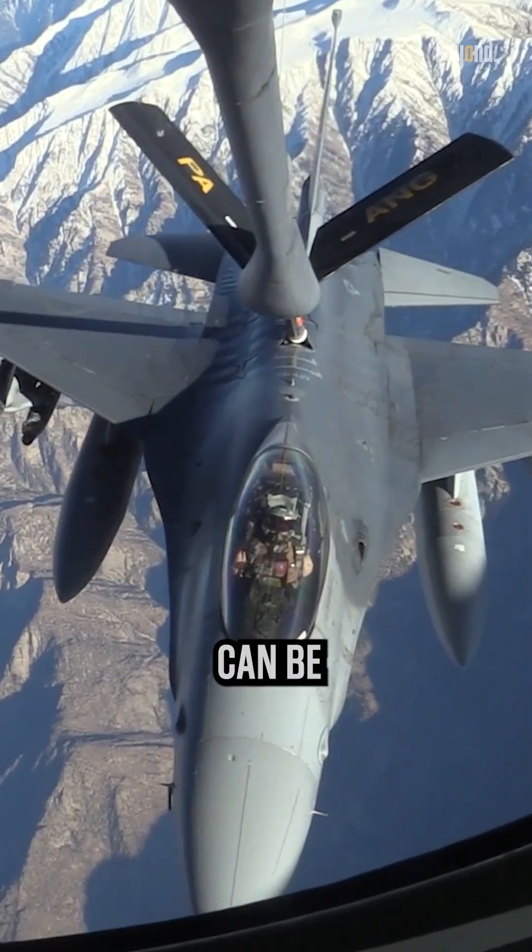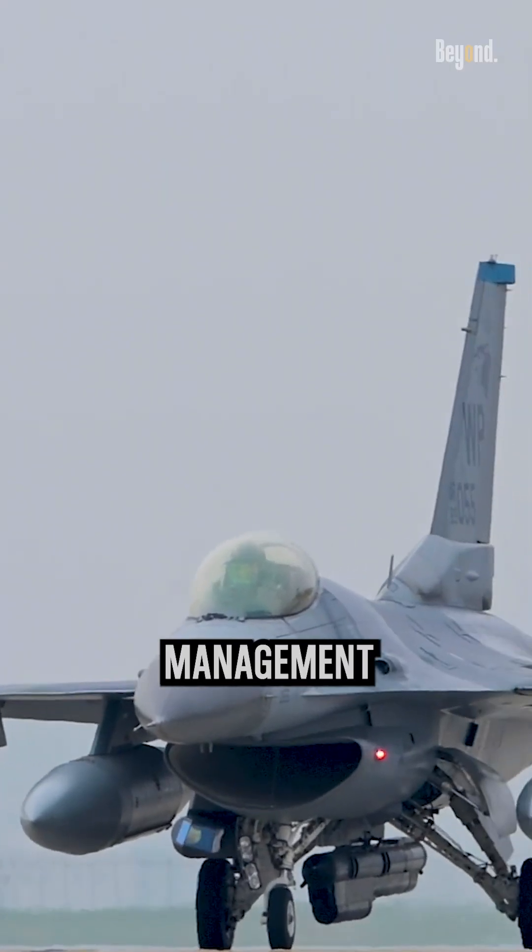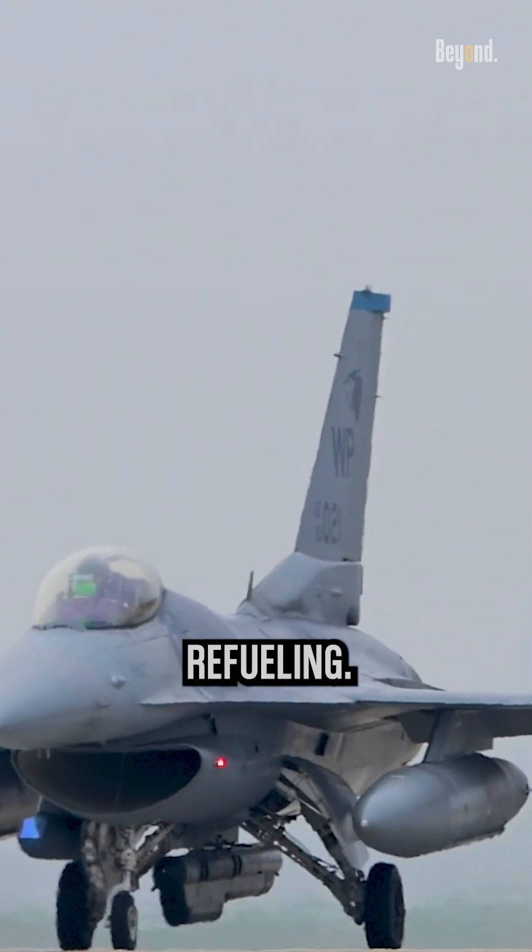The F-16's range can be optimized based on mission requirements, fuel management, and strategic planning to achieve desired objectives while minimizing the need for refueling.